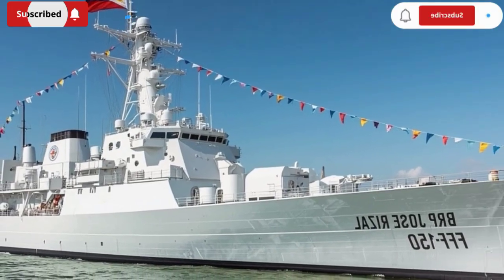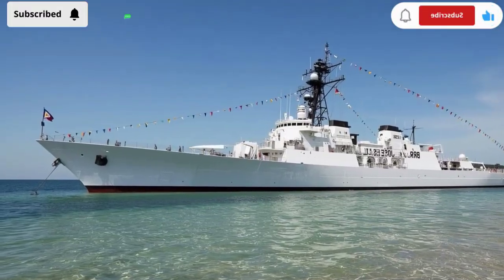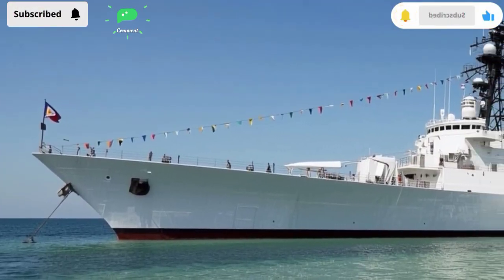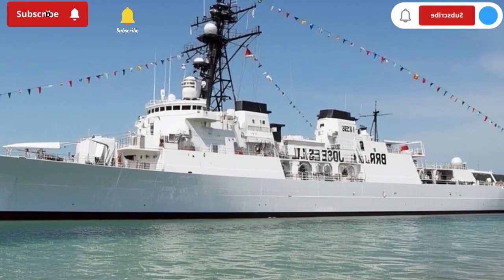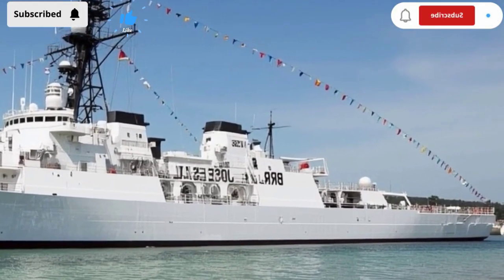And let's not forget the symbolism here. The ship is named after Jose Rizal, the national hero of the Philippines. Just as Rizal stood for freedom, knowledge, and courage, this frigate stands for sovereignty, vigilance, and protection. Every time she goes out to sea, she carries not just weapons and technology, but the spirit of a nation determined to defend itself.